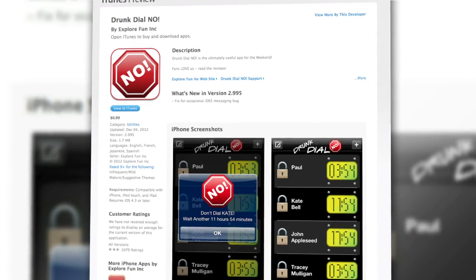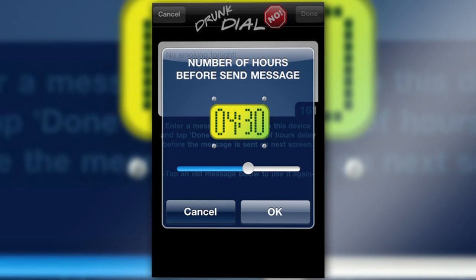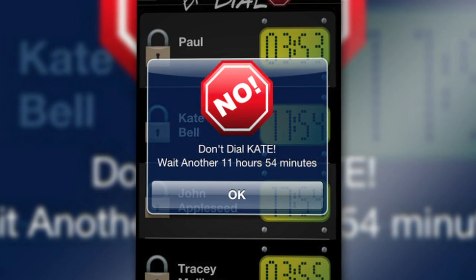Next up is Drunk Dial No for iOS. This 99 cent app will block incoming and outgoing calls and texts to pre-designated numbers for a limited period of time, prompting a pop-up warning you not to try and call every time you try and call. Of course, if you have the number memorized, you can still complete the call, but, you know, there's that.